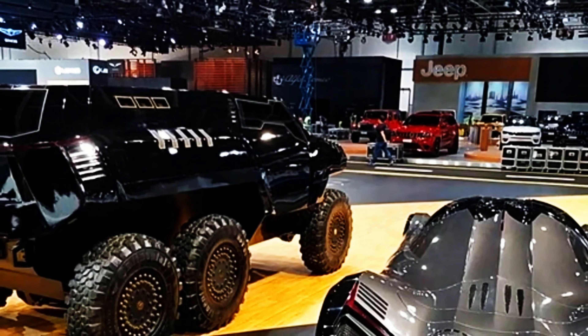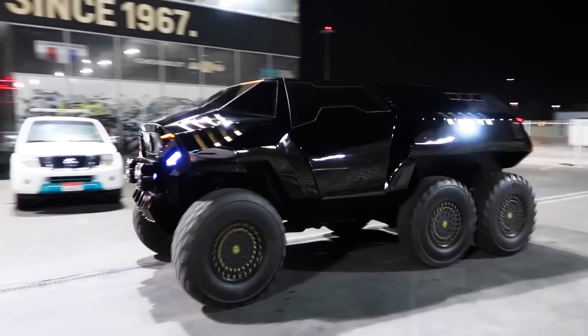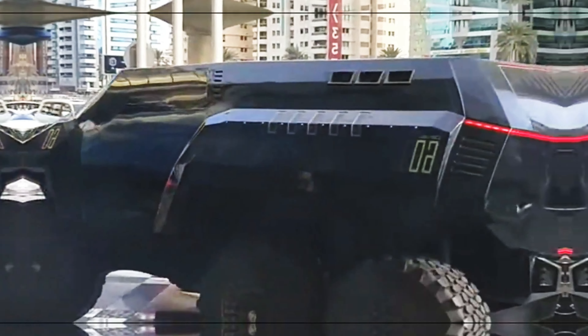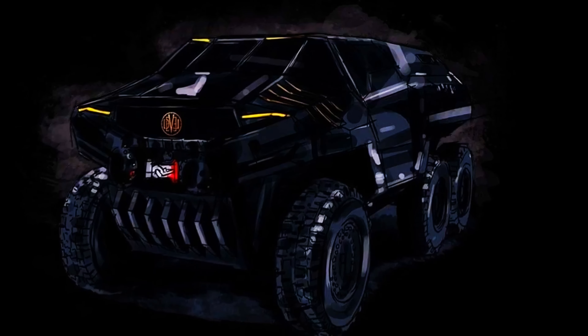This machine isn't just built for the world as we know it — it's designed to conquer worlds beyond, a true testament to human engineering and imagination. With a price tag of around $350,000, it's a luxury fortress on wheels, redefining the extremes of vehicular innovation.